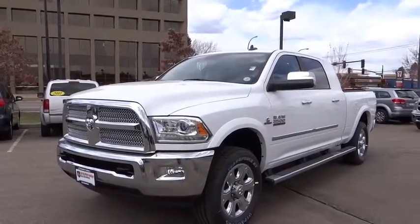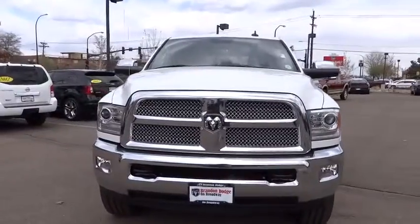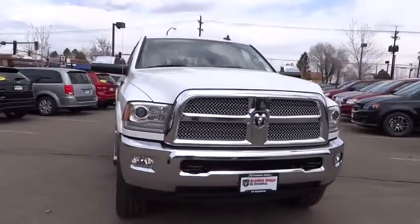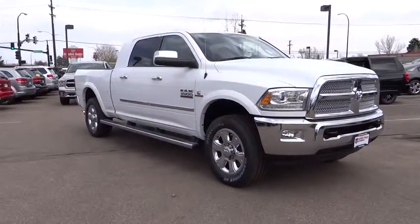2015 Dodge Ram 3500. The Dodge Ram 3500 is a solid option for truck buyers in need of hauling capacity and serious towing. With names like Hemi and Cummins under the hood, there is plenty of muscle to back it up.